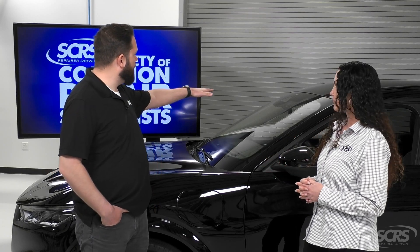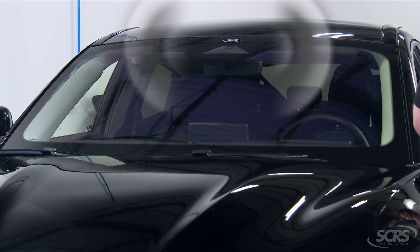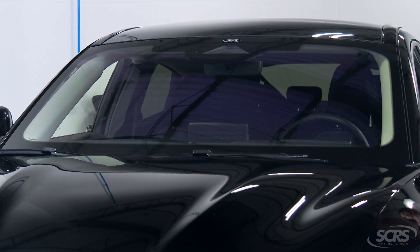Where are the cameras located on this vehicle and what is their function? On this vehicle the camera is in the front windshield right here, and what that camera is looking for is the lines on the road. It uses those lines as a reference to keep the vehicle from crossing them and to keep it between the lines while driving.